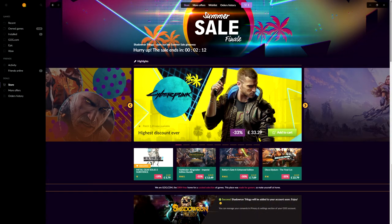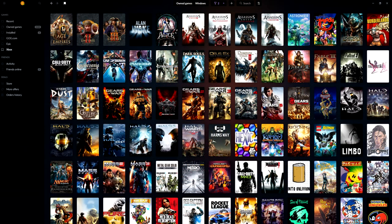Speaking of GOG Galaxy, they offer part of a solution. Through GOG Galaxy you can add all your different game accounts and it'll attempt to merge all of your game libraries and stats together. It'll take care of loading another launcher discreetly in the background when you launch a game. It's pretty nifty and worth checking out.